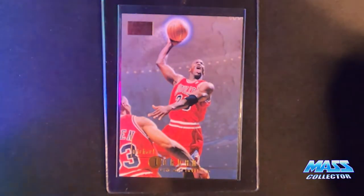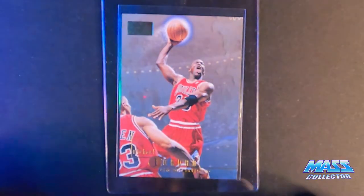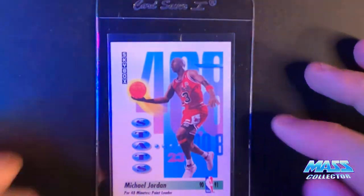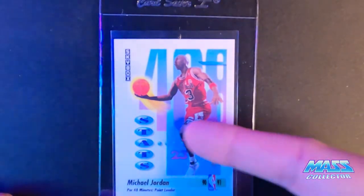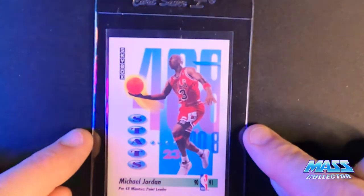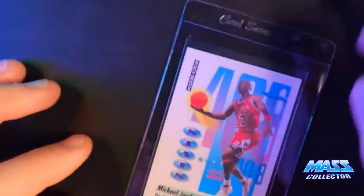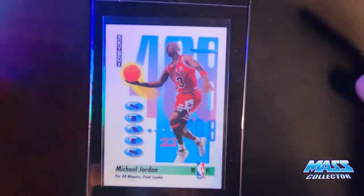Jordan 1996 Skybox Premium — I'm thinking this is a 10 because there is nothing wrong with this thing. No white on the edges or corners, everything looks sharp and crisp and clean. This 1991 Skybox I think is off-centered — it seems like it needs to be pushed a little bit. The only thing I think is wrong with it is possibly the centering. If PSA doesn't think so, I think it's a 10.